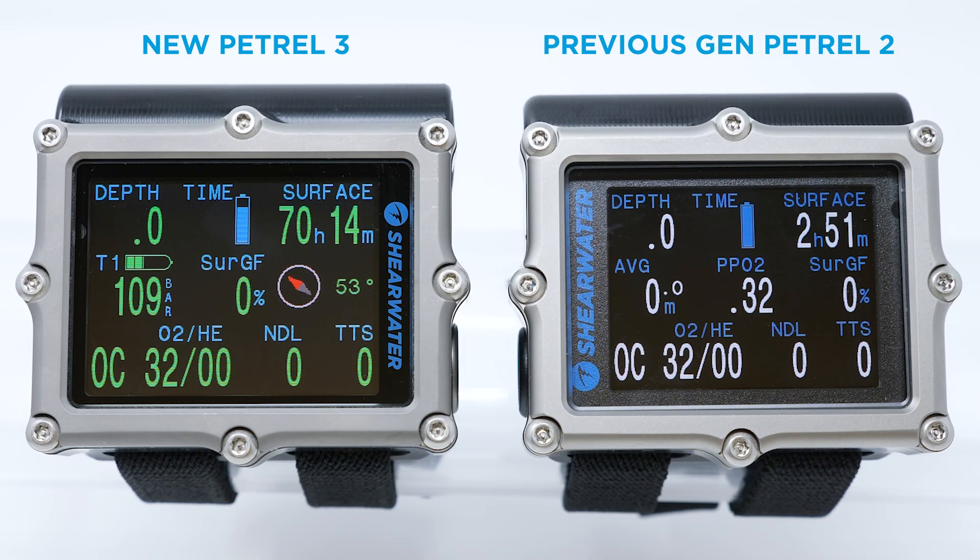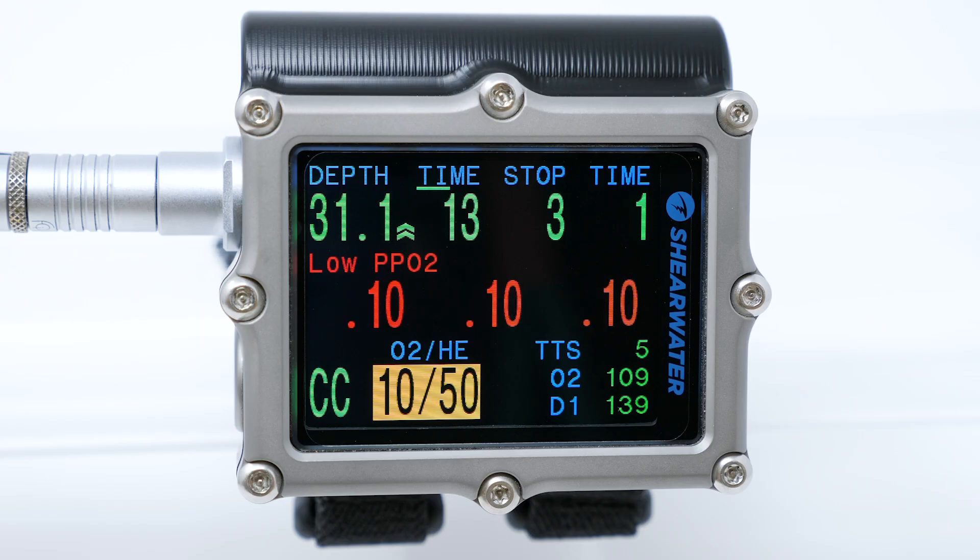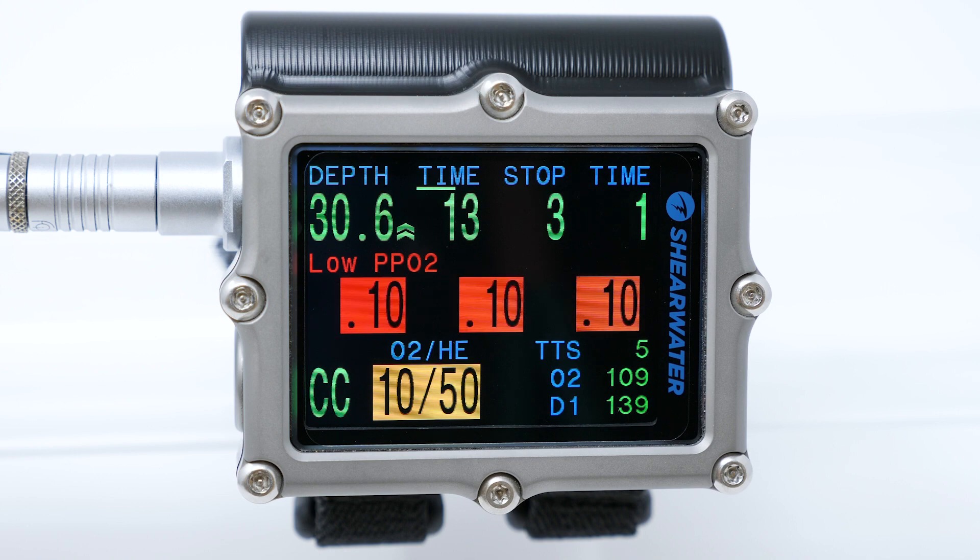Despite the larger display, the Petro 3 is the same size as the Petro 2. The green is good, red is bad color scheme was much loved on the Predator, and it's back here making hazardous conditions jump off the screen.